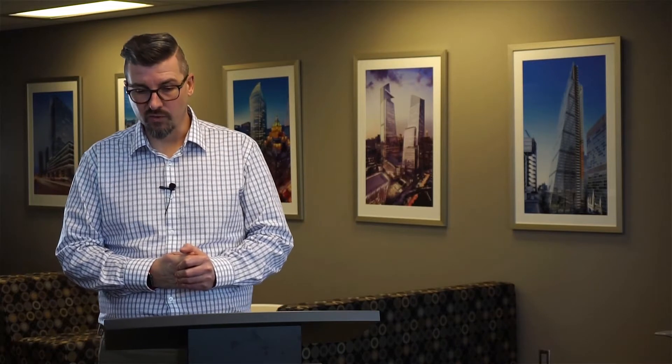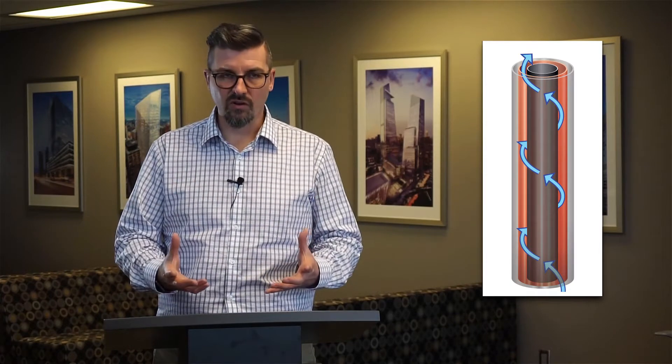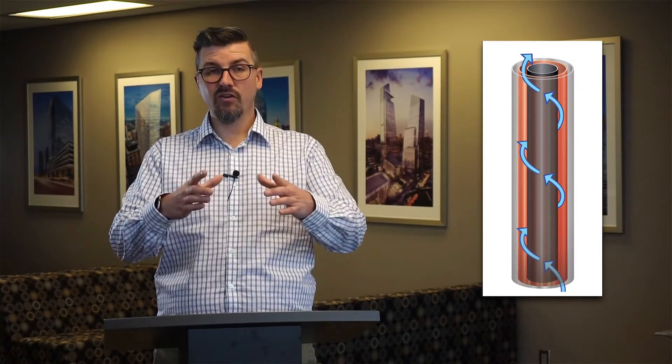For over 150 years, this process essentially remained unchanged. It wasn't until the early 1990s when a company called Electrometals — now EMU Corporation — reinvented electrowinning with what's known as the EMEW cell. EMEW is really just a clever acronym which stands for Electrometals Electrowinning, and it's now become a very established brand in the industry and the name of our company, EMU Corporation.